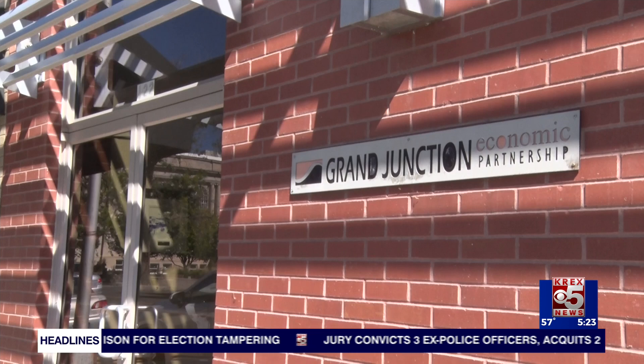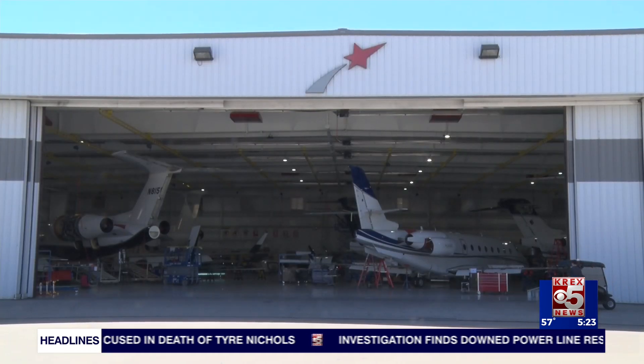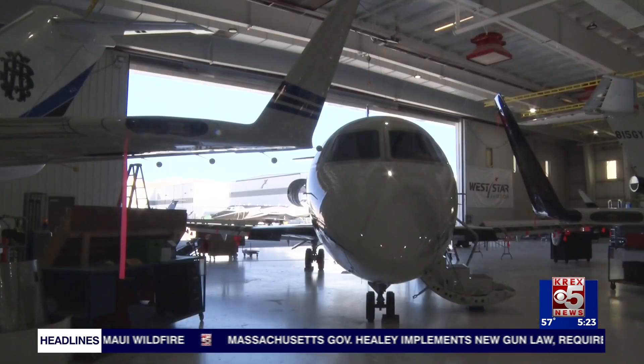GJEP's executive director tells me that when a new business, operation, or project is introduced, you're normally not allowed to have more than one incentive package, but an exception was made for this project. The governor of Colorado thought that this project was so well worth it that he actually signed a waiver to allow for both incentive packages to be approved.